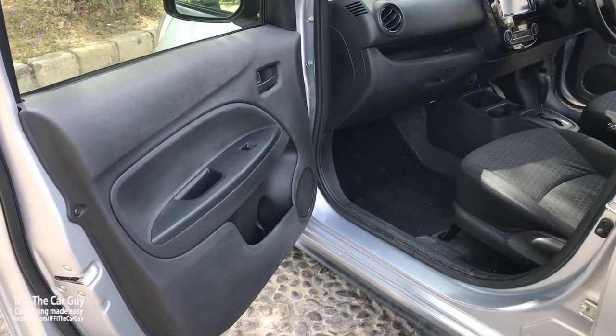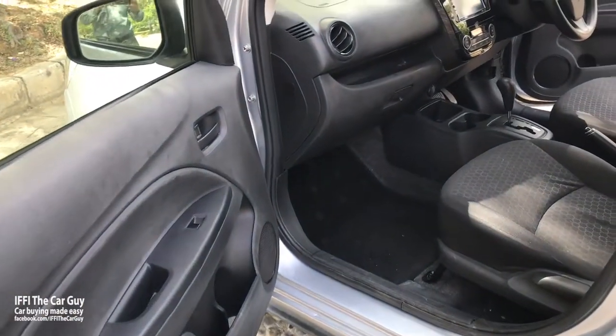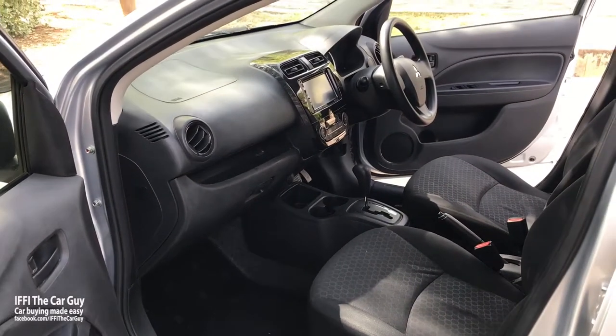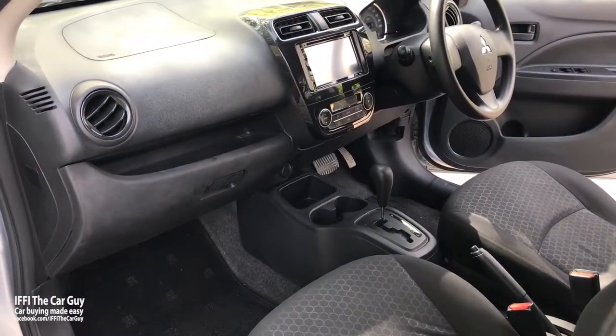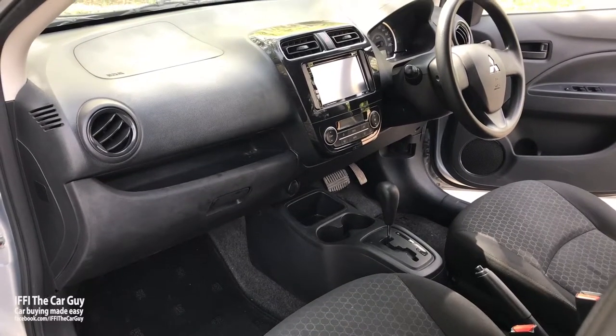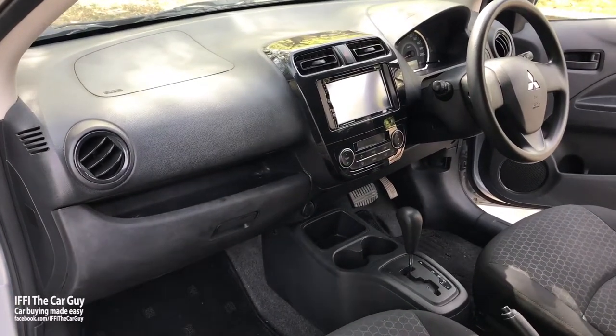Looking at the interior, it has all hard plastics inside which doesn't give it a premium look — but it is a budget car after all. Overall, I would say the interior is well laid out and the ergonomics are pretty good too.